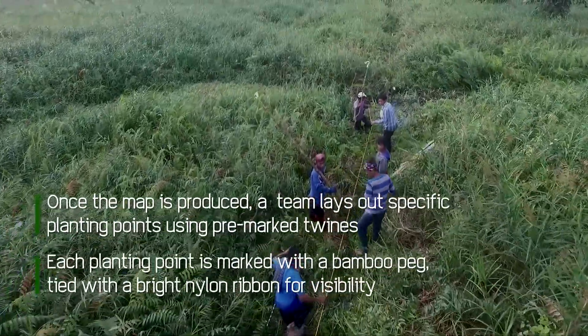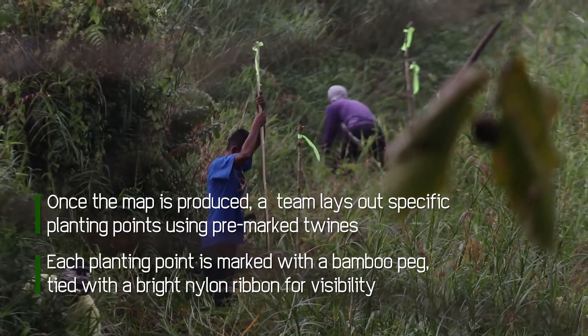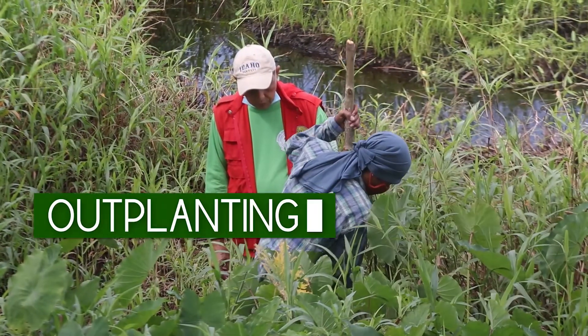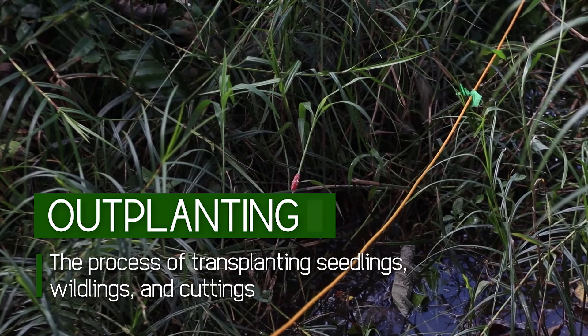Each planting point is marked with a bamboo peg tied with a bright nylon ribbon for visibility. Each planting point is ring brushed to a 1-meter diameter. Transplanting of seedlings, wildlings, and cuttings is conducted after site preparation.